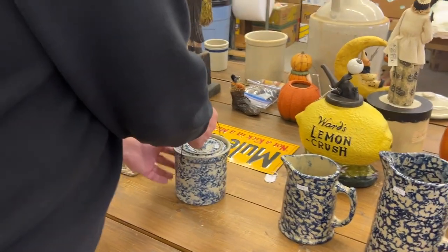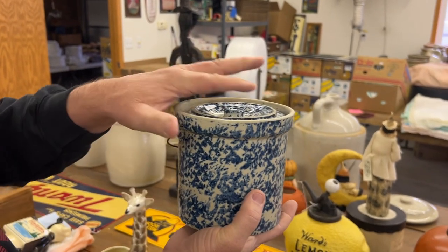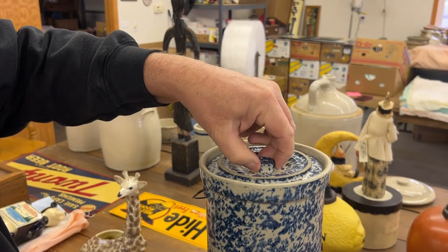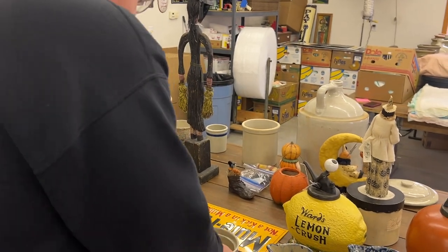Here's a bale-handled butter — probably a three pound. Really nice condition. Watch me drop the lid — that's manufactured, by the way.